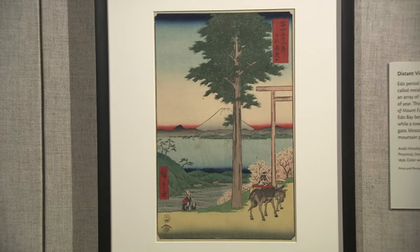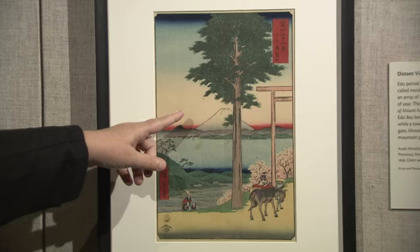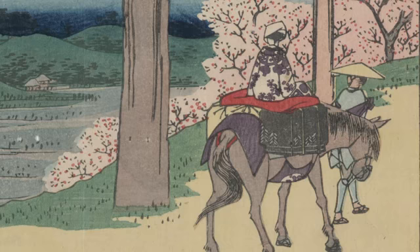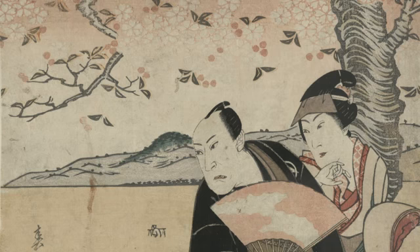Now we have another mesho-e by Hiroshige, this time from his famous 36 Views of Mount Fuji. This is a compact package filled with potent symbols and signifiers of Japan, including Mount Fuji, the cherry blossoms, rice fields, and a Tori gate. The notion of travel also comes into play here, with travelers progressing on foot and horseback. The Edo period was a relatively peaceful stretch of time that saw the extensive development of waterways and roadways connecting the provinces to the major cities of Edo — the old name for Tokyo — Kyoto, and Osaka. This fueled the popularity of travel and the celebration of famous places in art, poetry, and literature.